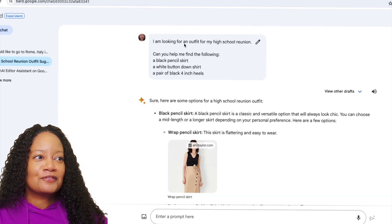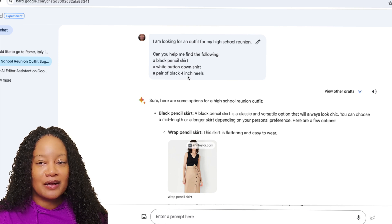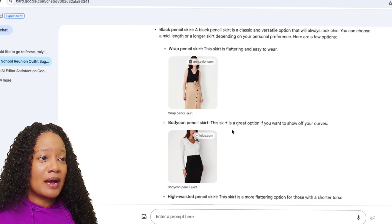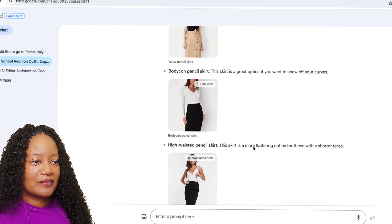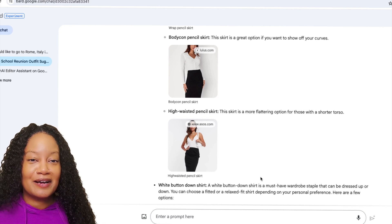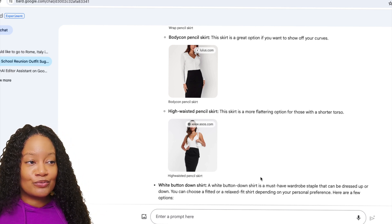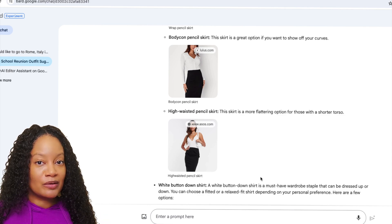You can even use AI as a personal virtual shopper. I asked: 'I'm looking for an outfit for my high school reunion. Can you help me find a black pencil skirt, a white button-down shirt, and a pair of black four-inch heels?' It gave me several options in seconds — a wrapped pencil skirt, a bodycon pencil skirt, a white button-down shirt. AI is going to continue to improve to make your life even easier with personalized shopping. So get ready for that.